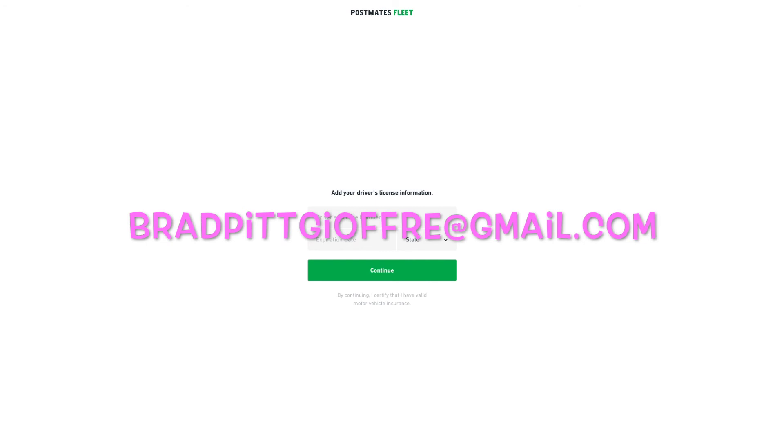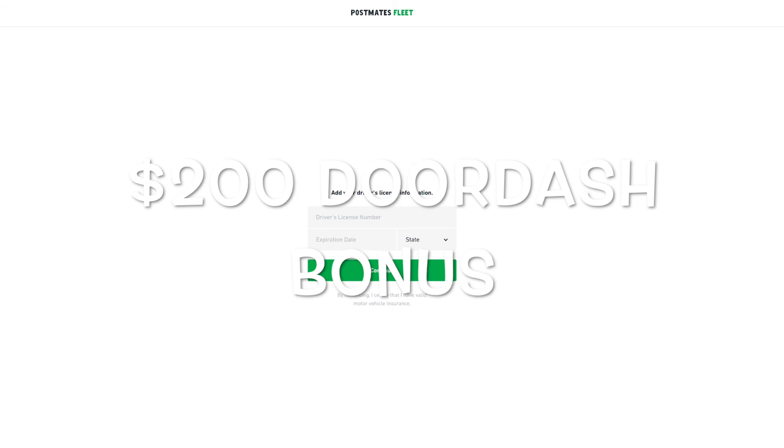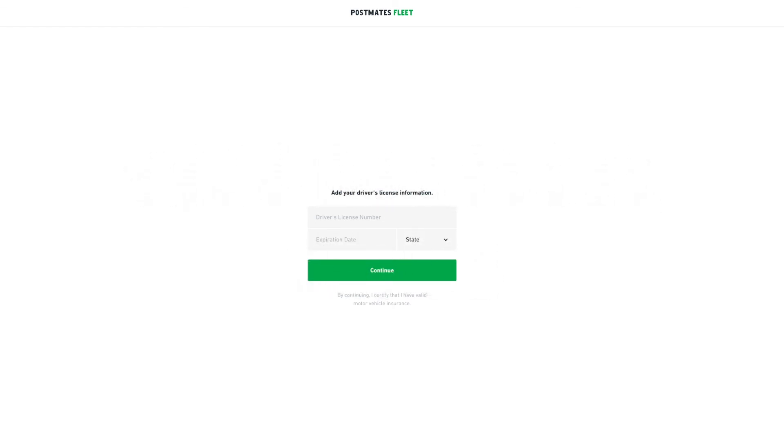If you want to drive for DoorDash, there's a link down below — DoorDash is offering up to $200 for new delivery drivers. There are also codes for Lyft and Uber down there as well if you need them. Peace out guys, love you all, and thanks for everything.